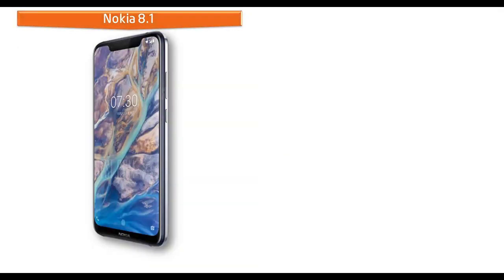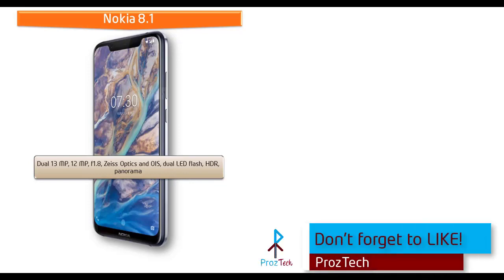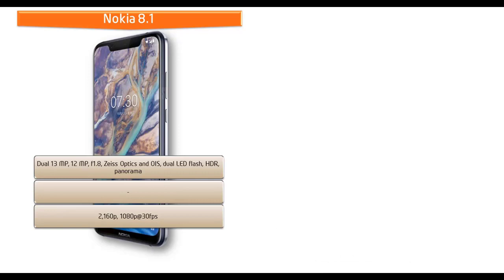About the camera, the Nokia 8.1 comes with dual 12 and 13 MP primary cameras with f/1.8 aperture, dual pixel PDAF, and optical image stabilization. It also features Zeiss Optic, dual LED dual tone flash, panorama, and HDR. It shoots video at 2160p and 1080p at 30 fps, and has a 20 MP secondary camera for selfies with f/2.0 aperture.